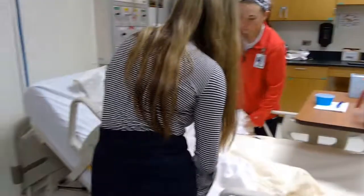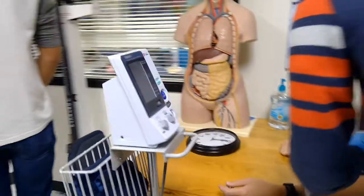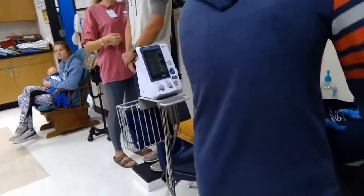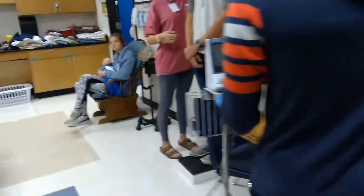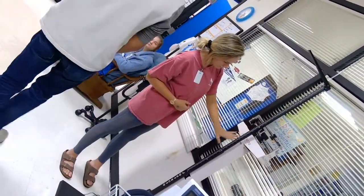We'd like to have another digital blood pressure cuff so students can become familiar with the equipment they will be utilizing in the clinical setting. We'd also like a scale — specifically an infant, pediatric, and adult scale.